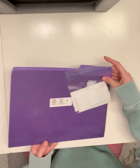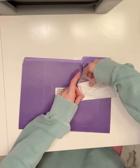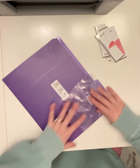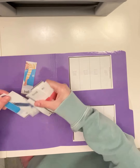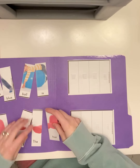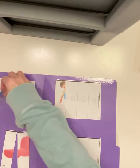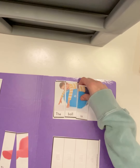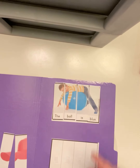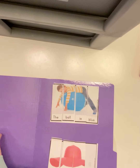We're going to get started with today's writing activity. If you find the folder for Tuesday, December 1st, and then take out your pieces. The first sentence is: the ball is blue. The second sentence is: the hat is pink.